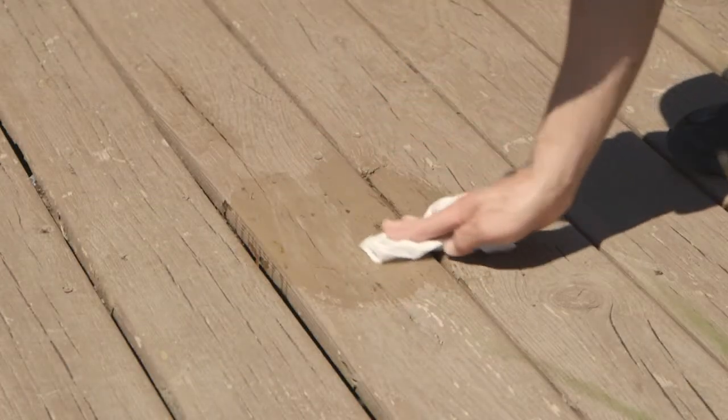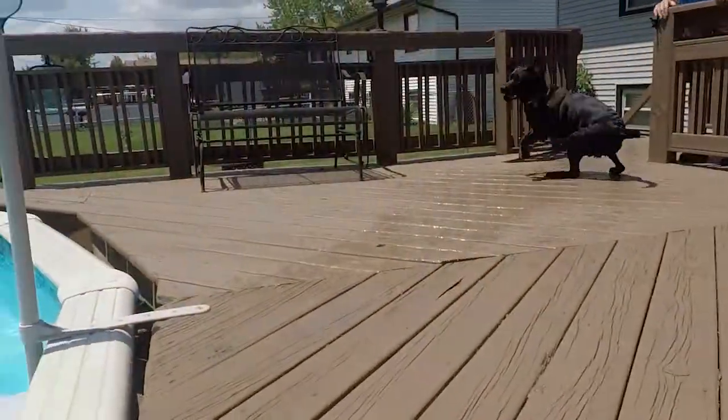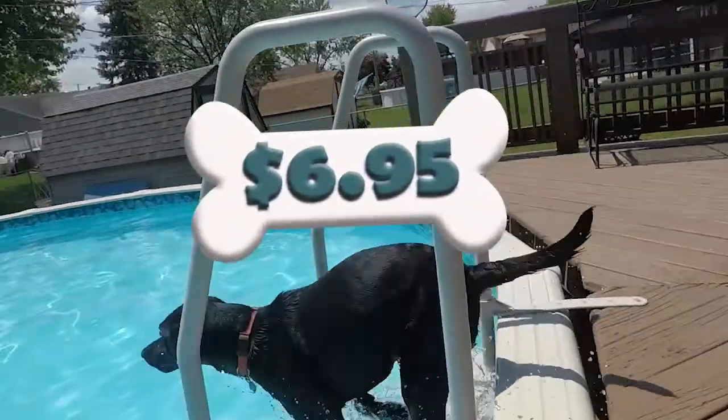Excess fecal remnants are removed with a brush and wiped away. Add this service to your next Dogway service pickup for only $6.95.